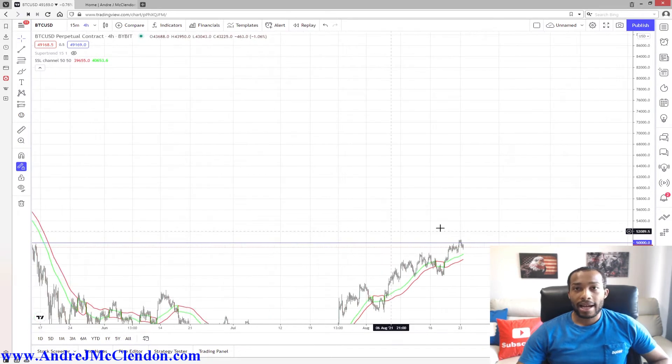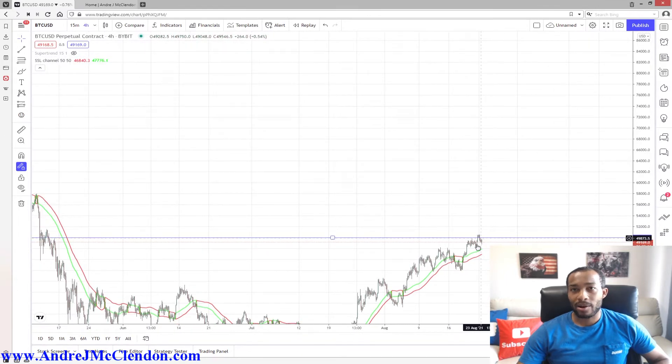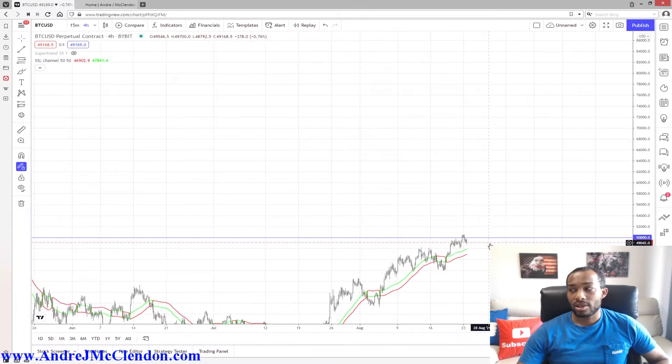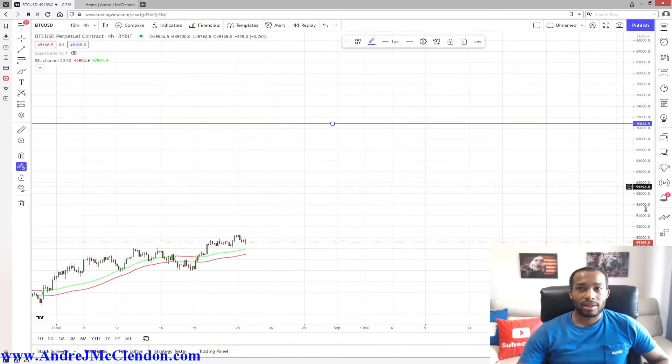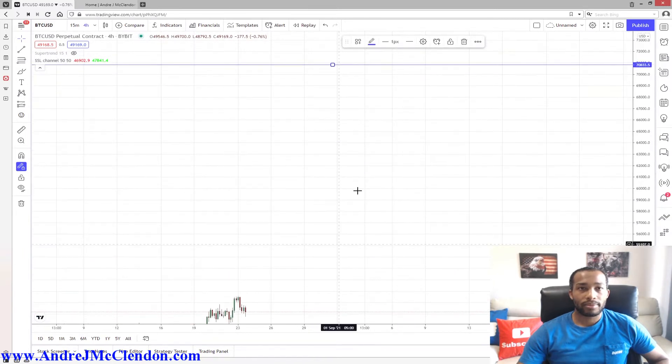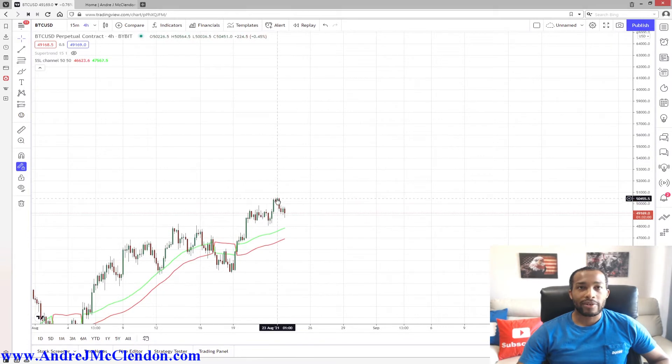For me, I trade Bitcoin — I don't hodl it. So when it comes to this price point, I hit my target profit on my earlier entry and I just moved up my stop. If you are priced around this area here, looking at this 50k price point, if you see this big bar up, what I would do — which I've done already — is move my stop above my entry.